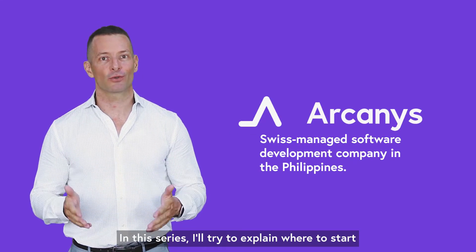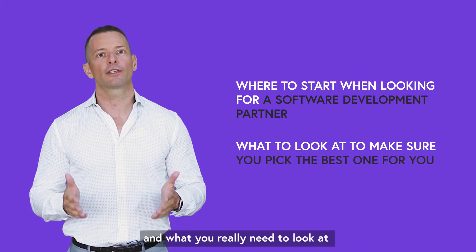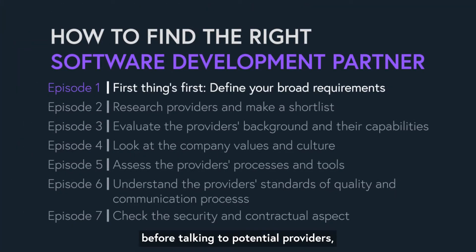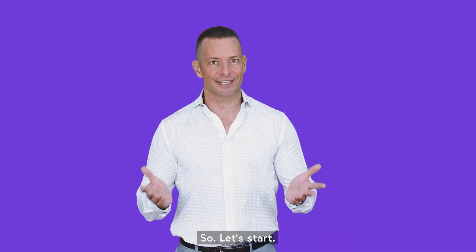In this series, I'll try to explain where to start when you're looking for a software development partner and what you really need to look at to make sure you pick the best one for you. But first things first, before talking to potential providers, you need to define your broad requirements and understand your needs. That's what I'm going to help you with in the first episode. So let's start.